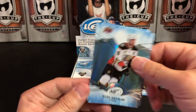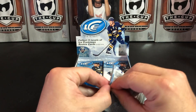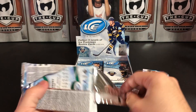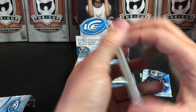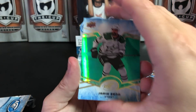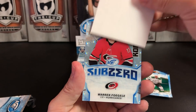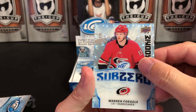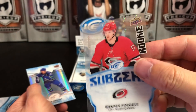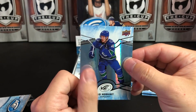Ryan Getzlaff and Steven Stamkos. I think I've pulled two or three superb scripts out of boxes already, which is great. Miko Rantan, Seth Jones, and our green parallel is Jamie Benn. We've got a Sub-Zero rookie — this guy is 697 of 999, Warren Fogle. And Bo Horvat is our last base card.